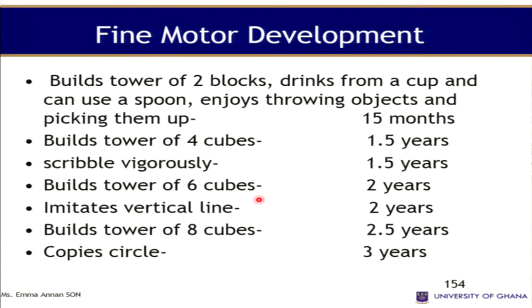For fine motor skills, the toddler builds a tower of two blocks, drinks from a cup, can use a spoon, and enjoys throwing and picking up objects — usually around 15 months. At 18 months the toddler can build a tower of four cubes and can scribble. At two years they build a tower of six cubes and can imitate a vertical line. At two and a half years they build a tower of eight cubes.